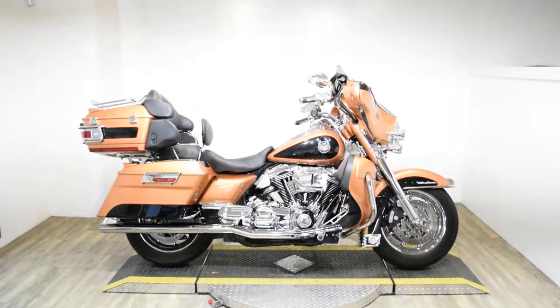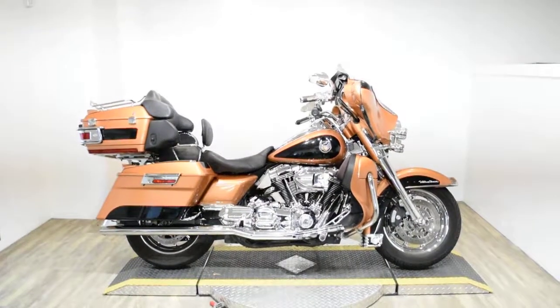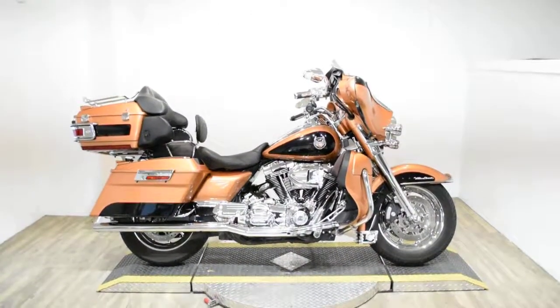Monster Power Sports is offering this 2008 Harley-Davidson Ultra Classic. This is also the 105th Anniversary Edition.